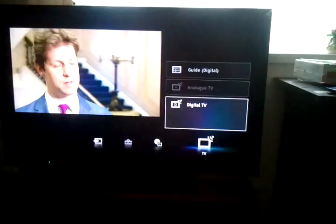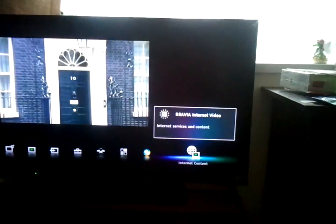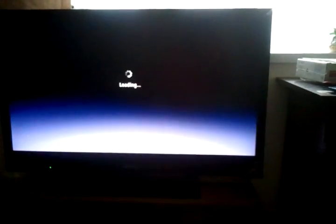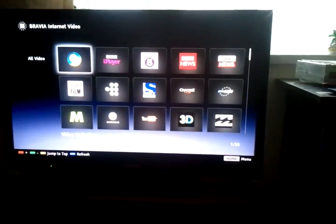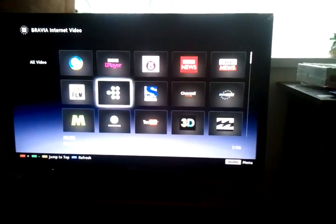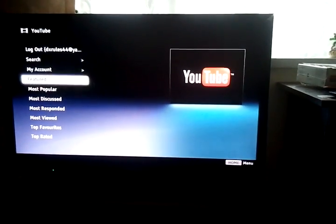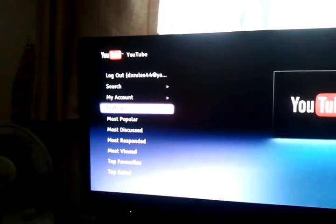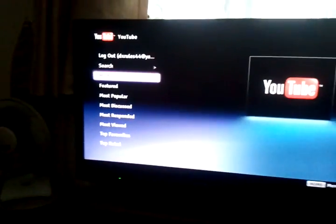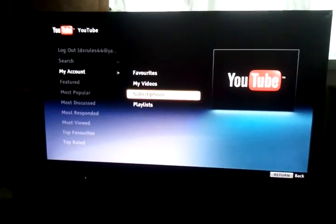Please wait. If I go to Bravia internet video, then the YouTube application — as you can see there in the top left, this is the same account that I'm using. Once I try and access this in my account and go to subscriptions...